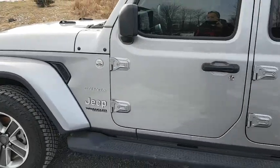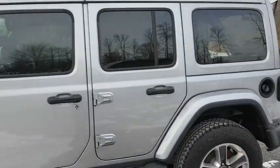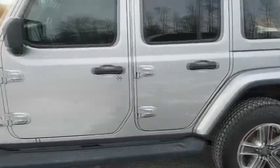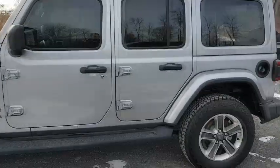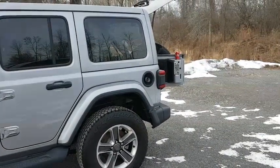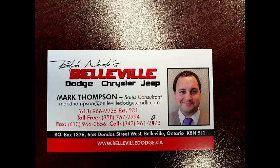So again, this was the Sahara, the Wrangler JL — just a quick view of some of the things that you can find on them. I'm going to be doing some videos of the other Jeeps. The Renegade is something I'm looking forward to doing, as there's some pretty cool stuff hidden on that one. So catch you next time. And again, this was Mark, wishing you a great day from Belleville Dodge.